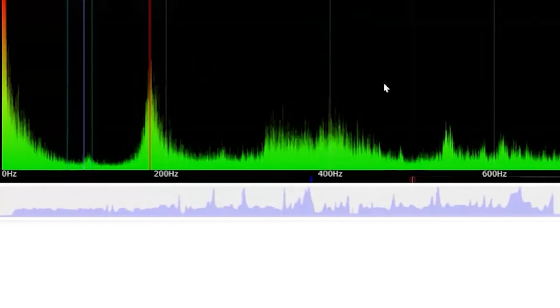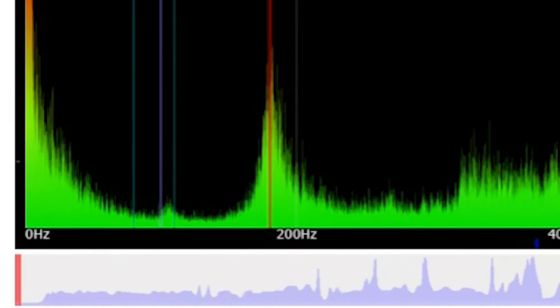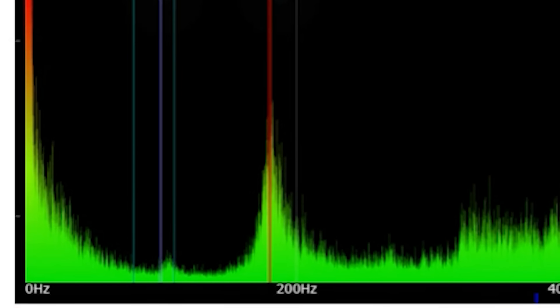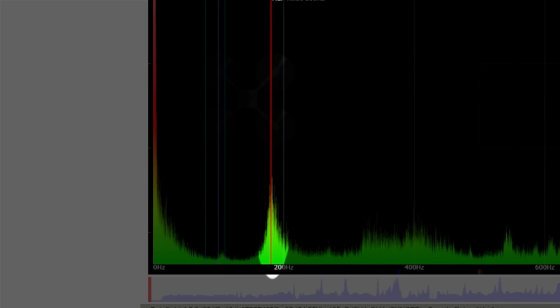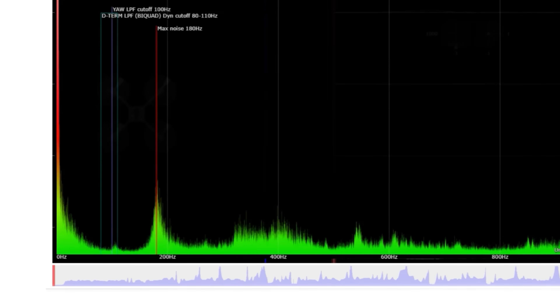Along the bottom of the graph is the frequency — basically how fast the movements are. Up and down shows how much vibration the drone has at each of these speeds. When you see a tall spike like this on the graph, that's a frequency that the drone likes to vibrate at — its resonant frequency. But this section here is the actual movement of the quad. The faster it's moving or spinning, the higher up it's going to be on this graph. If you tell a DJI drone turn left, turn right, turn left, turn right, as fast as you can, it won't turn that quickly.